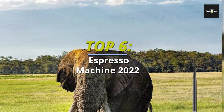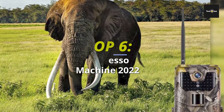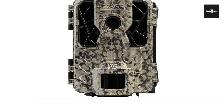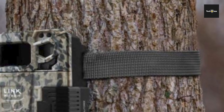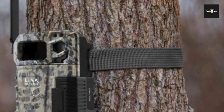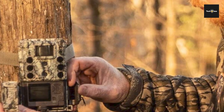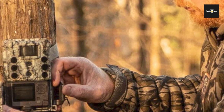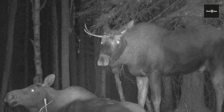Top six best trail cameras 2022 for wildlife photography and nature watching. Hey guys, welcome back to our YouTube channel. I hope you're all doing well. In today's video we'll discuss the top six best trail cameras 2022 for wildlife photography and nature watching. All the product links are given in the description below, so without further ado let's jump straight into the video.